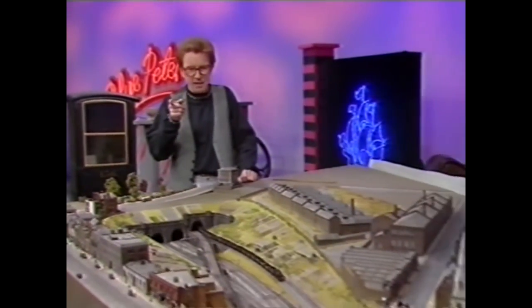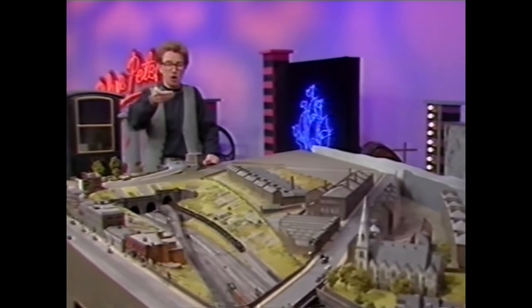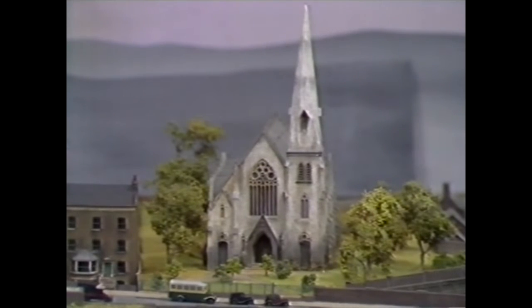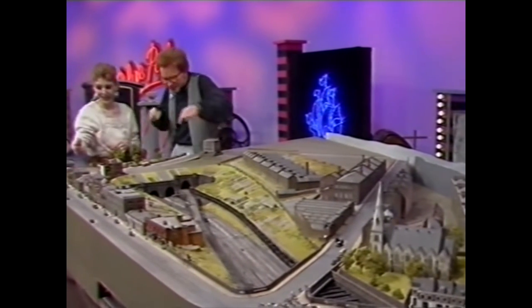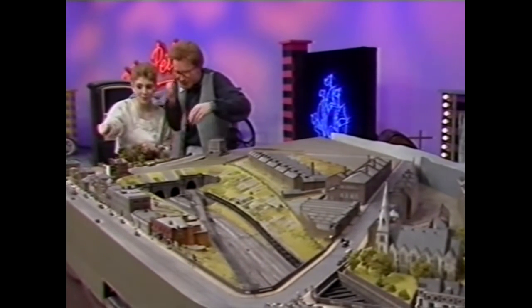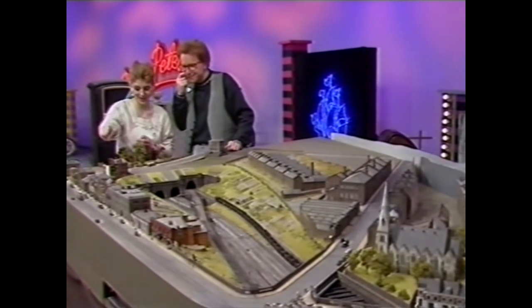One sad thing is that perhaps the most impressive building in the model, St Mary's Church, isn't there anymore — it was demolished early in the 1980s. Isn't it wonderful? I could just look at it forever, even the little people and benches and doves and everything. The tram is the best — I love it, it's great.